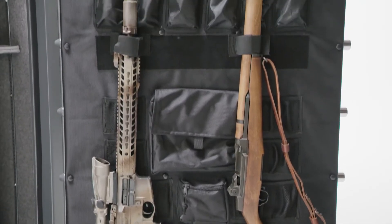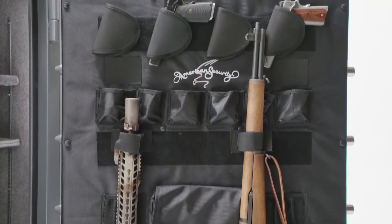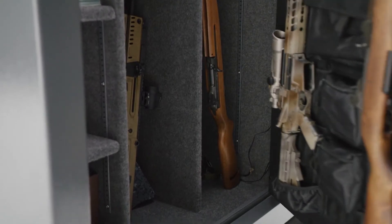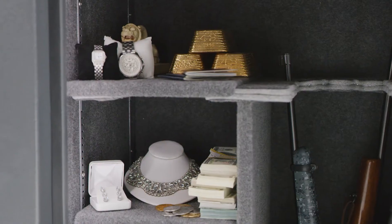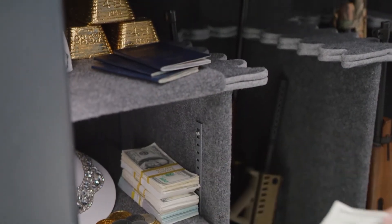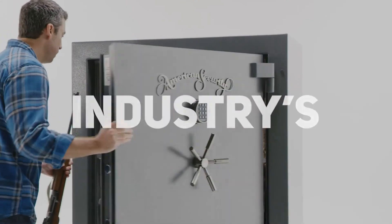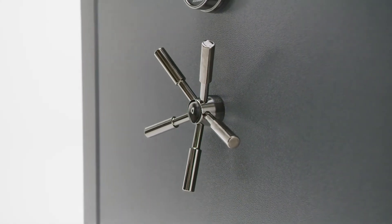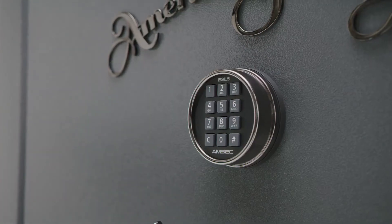The SF GunSafe has the functionality you're looking for. American Security's custom door organizer comes standard on all models of the SF. Protect more than just guns — store valuable jewelry, coins, art, bank documents, and identity documents too. It's the industry's most flexible interior.